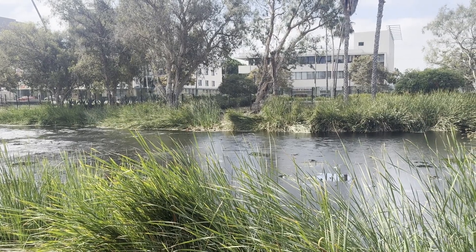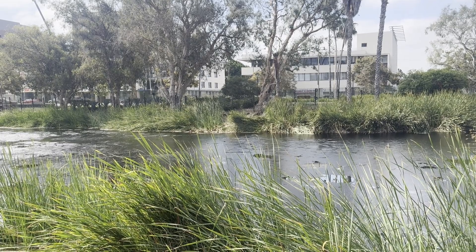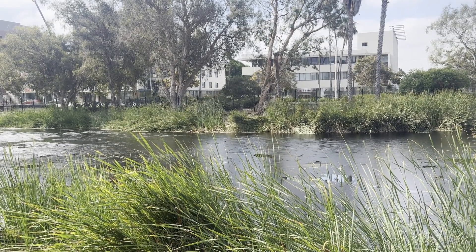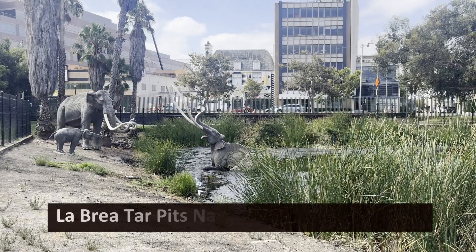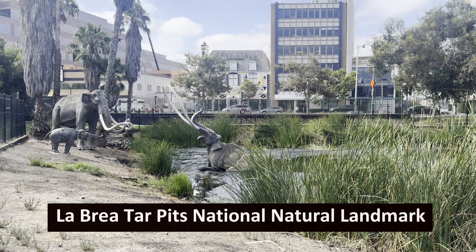More than 30,000 years ago, sloths, saber-toothed tigers, dire wolves, mammoths, and countless other animals became trapped in tar pits in what is now downtown Los Angeles. Today we know it as the La Brea Tar Pits National Natural Landmark.